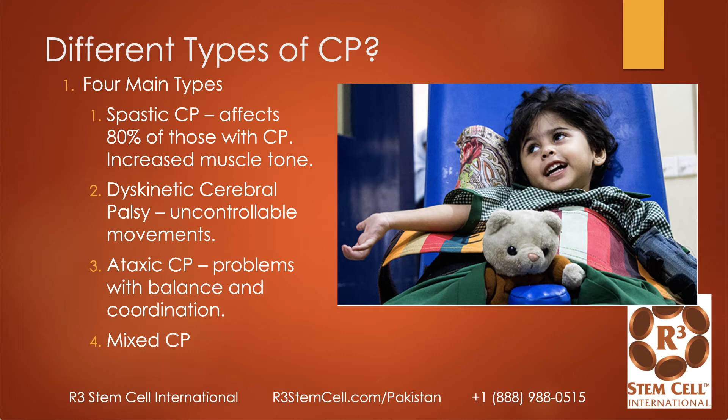There are four different types. Spastic CP encompasses 80% of those with CP, and you see increased muscle tone there. Dyskinetic involves uncontrollable movements. Ataxic involves problems of balance and coordination. And then a lot of children have mixed CP.